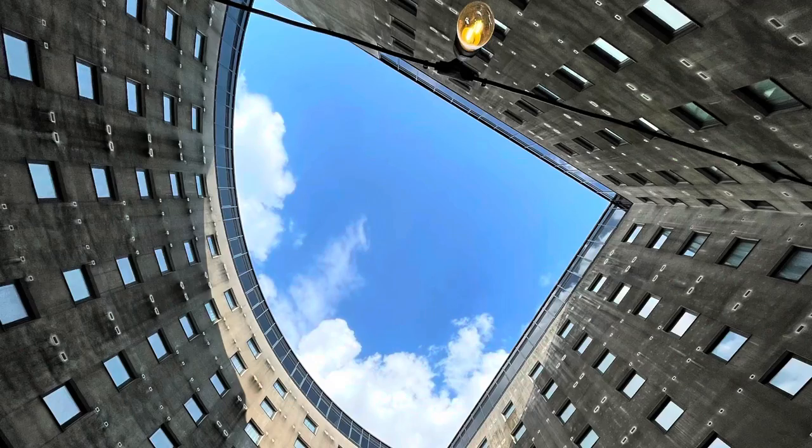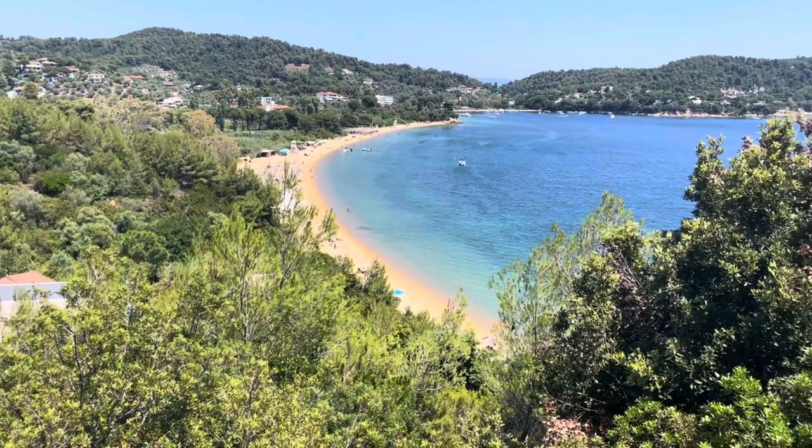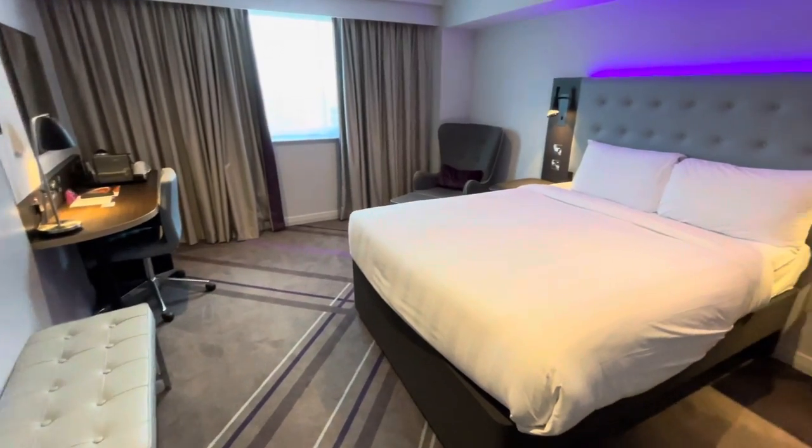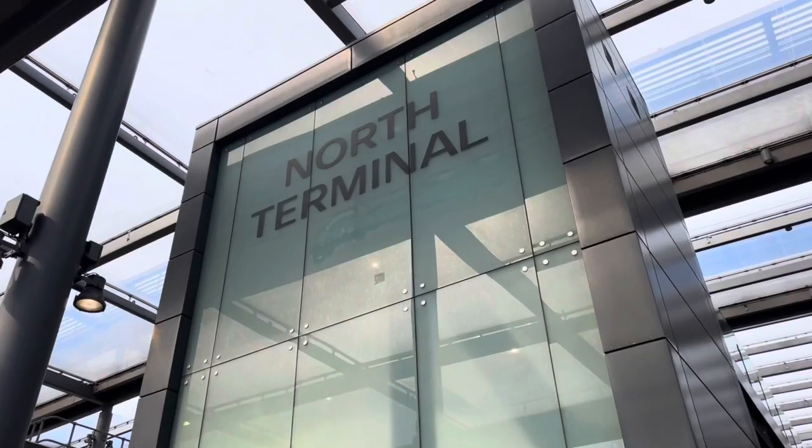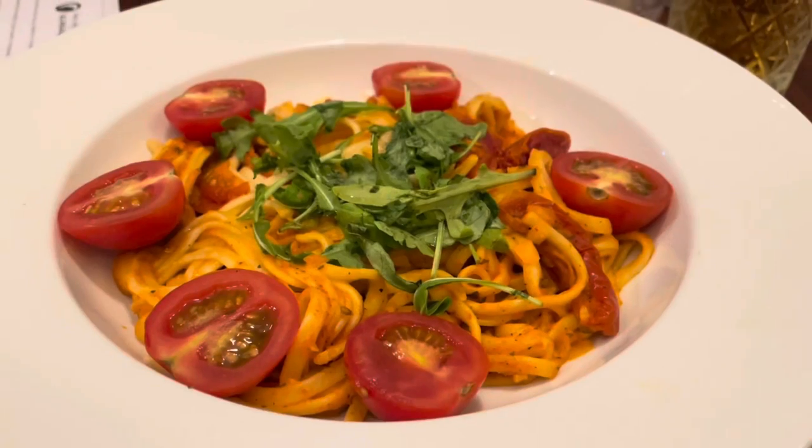Hey everybody, it's Jamie here and welcome to Travel Blog Jamie. Today we are at the Premier Inn London Gatwick North, just ahead of our flight to Skiathos, Greece. It's going to be awesome. We've stayed at this hotel on multiple occasions, however they have brand new Premier Plus rooms, so we thought we'd give it another go, show you around and talk about prices, location, and we're going to check into the Tyme restaurant for dinner as well.